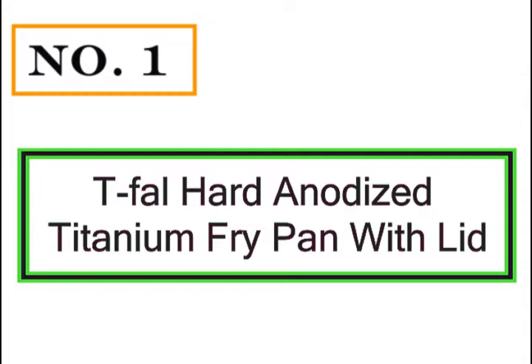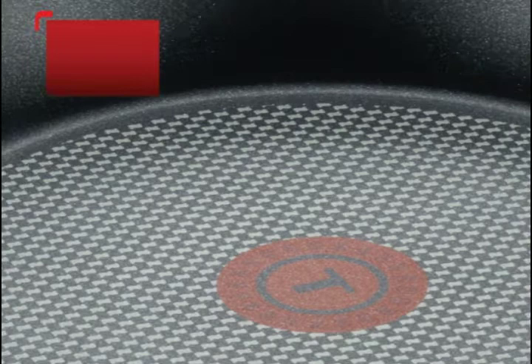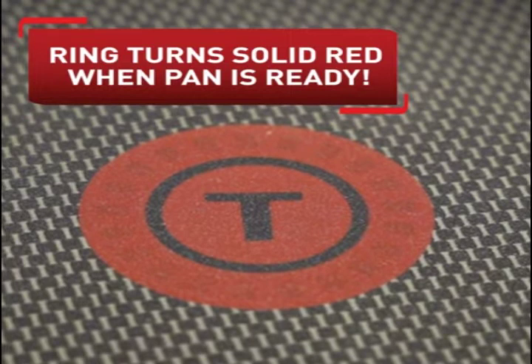Number 1: T-Fal Hard Anodized Titanium Fry Pan with Lid. A true workhorse in the kitchen, hard anodized aluminum retains perfect heat and has a much stronger protective layer than the original metal, making it corrosion and scratch-resistant, plus it won't react to acidic foods.